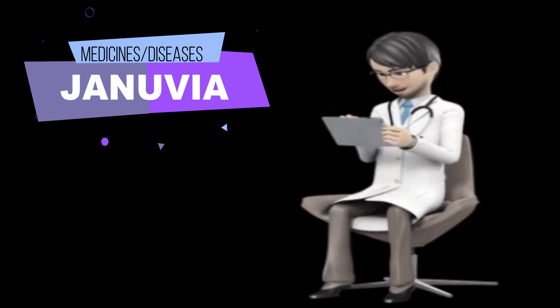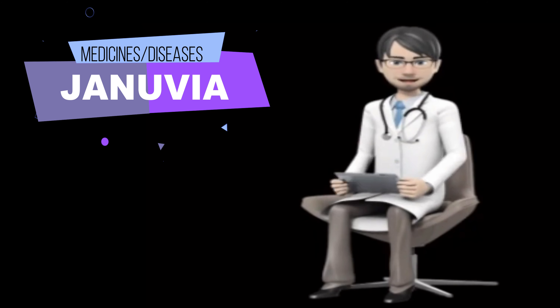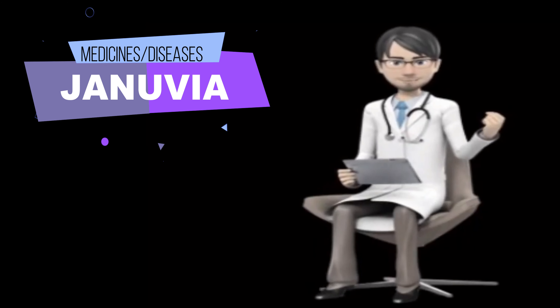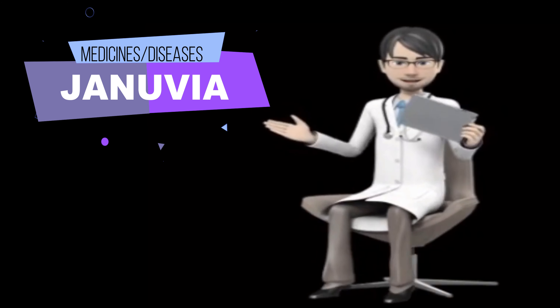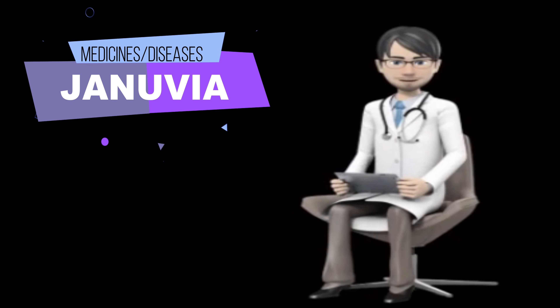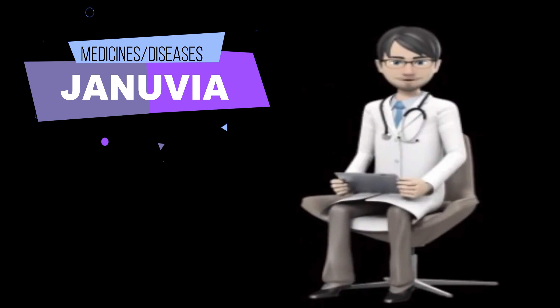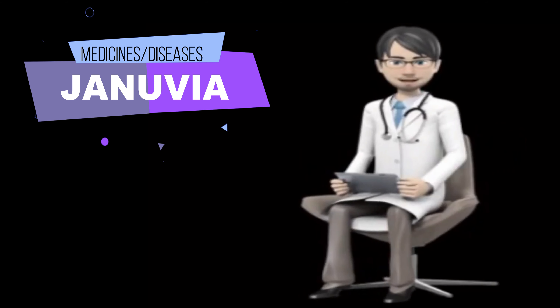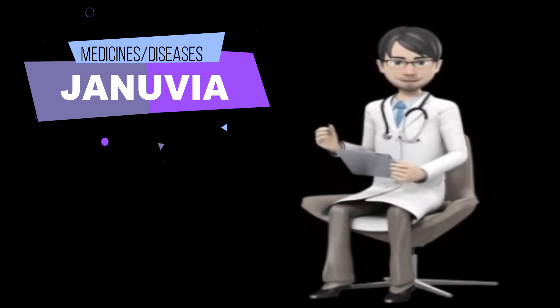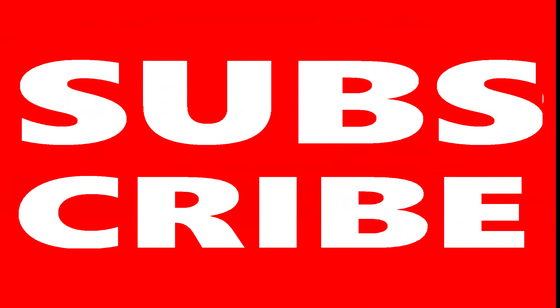Some side effects can be serious. If you experience any of these symptoms, stop taking Genuvia and call your doctor immediately: fever, nausea, vomiting, loss of appetite, ongoing pain that begins in the upper left or middle of the stomach but may spread to the back, shortness of breath, rapid weight gain, swelling of feet or ankles, itchy skin, skin blistering or peeling, joint pain, rash, hives, swelling of the face, lips, tongue, and throat, or difficulty breathing or swallowing. Genuvia may cause other side effects. Call your doctor if you have any unusual problems while taking this medication.